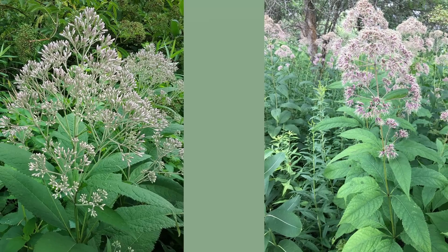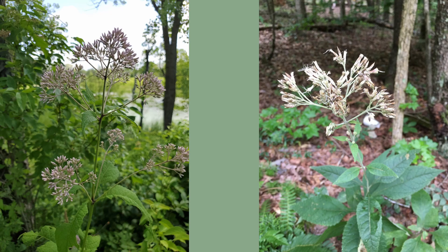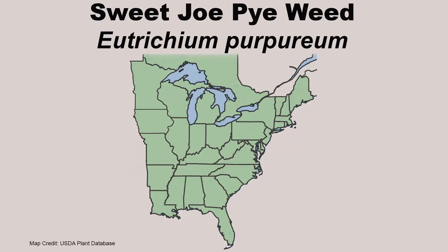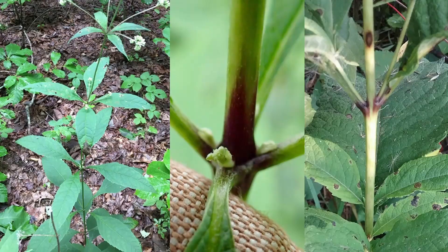Sweet joe pieweed, Eutrochium purpureum, has rounded clusters of light pink to light purple flowers that form on the tops of three to six foot stems. Blooming occurs from July through September. Like all joe pieweeds, sweet joe pieweed will grow in moist soils, but can withstand much drier soils and can be found growing in shadier conditions as well, although it will do well in full sun. It can be found throughout eastern North America and is also a rhizomatous species that will form a clump or small colony. Things to look for when identifying sweet joe pieweed are leaf whorls that contain three to four leaves that are up to six inches long by three and a half inches wide, and a green stem that is purple where the leaves attach to it.